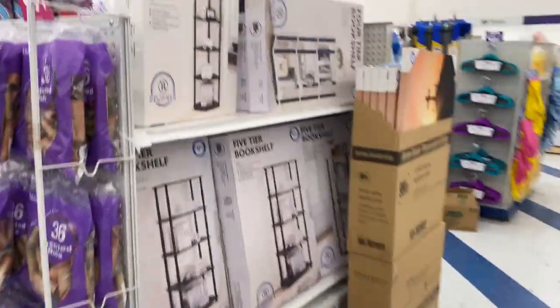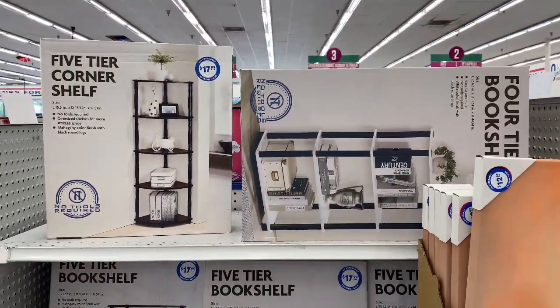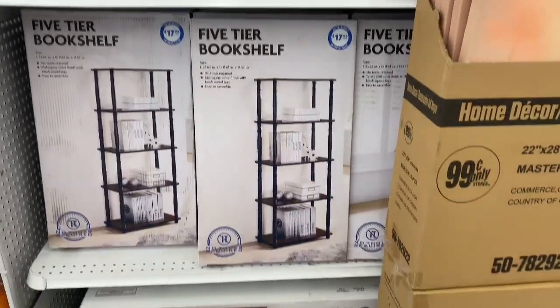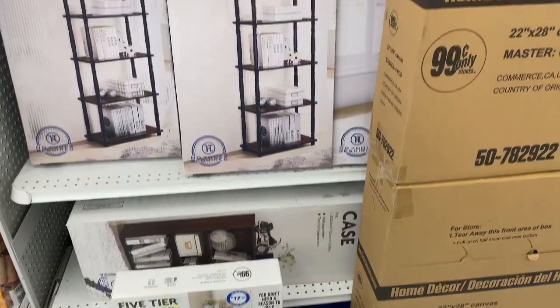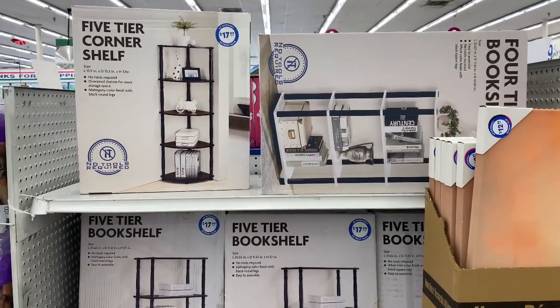More shelves here — a great time to grab some because you really can't get them anywhere else this cheap. Always a good deal at the 99.